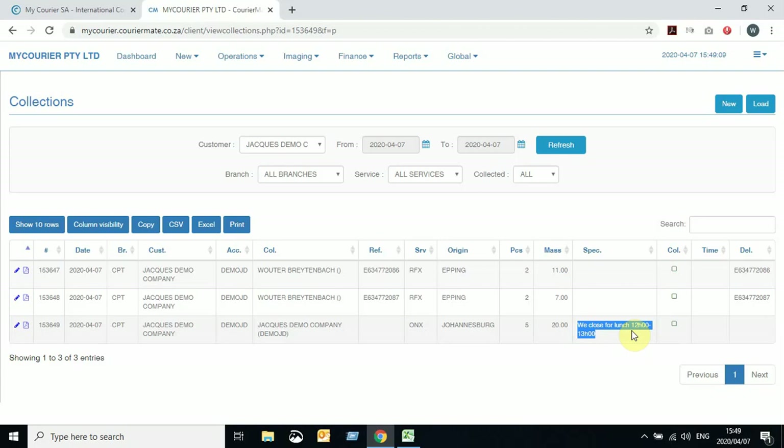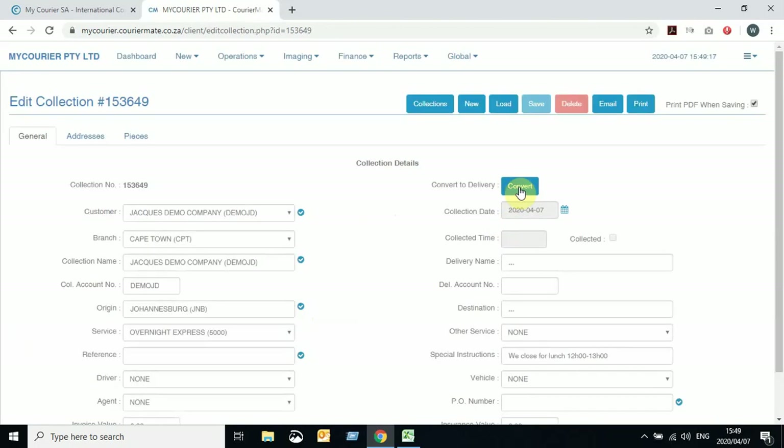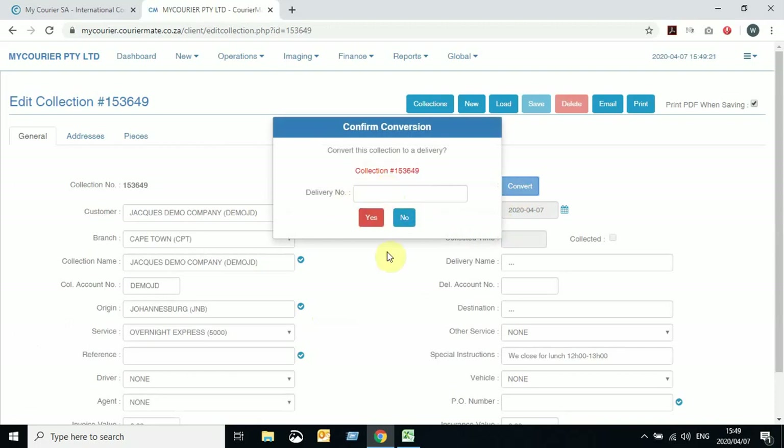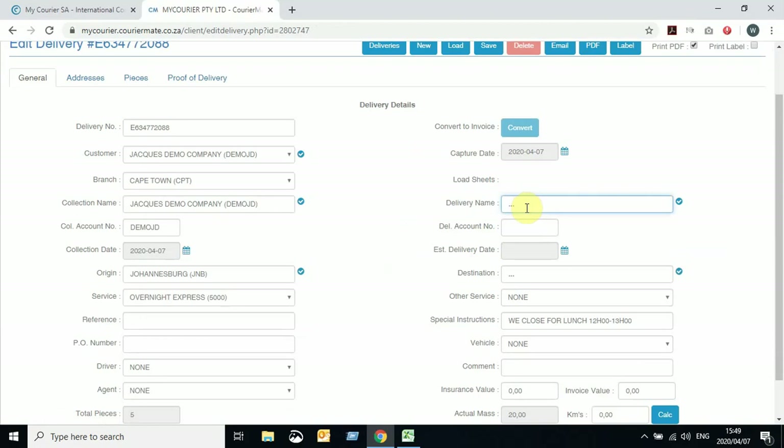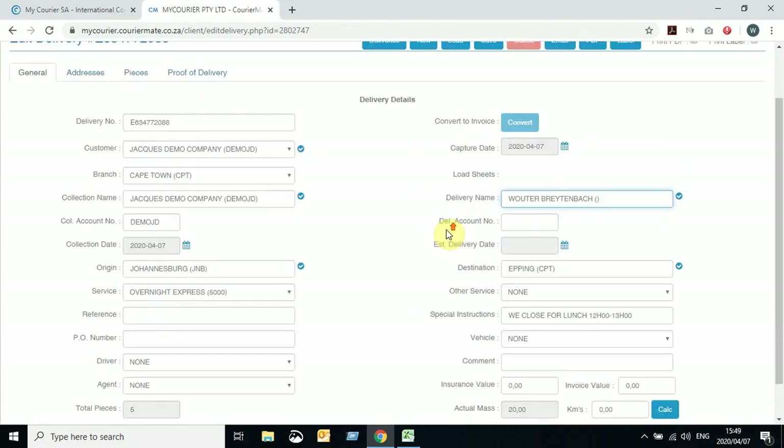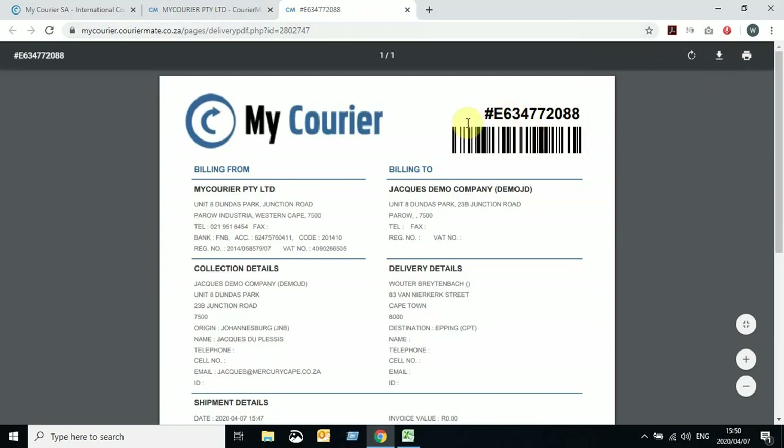Your collection has now been successfully booked. If you have manual labels, it can be converted to a delivery by clicking on the pencil and then clicking Convert, adding a delivery number. If you want to convert the collection to a delivery and don't have a manual number, leave it blank and it will generate one for you. It will take you to the Edit Delivery screen where you'll see your delivery number. Complete the delivery details on this screen and click Save to have the delivery created as a PDF.